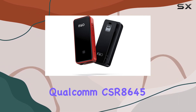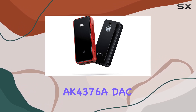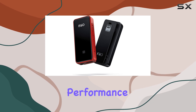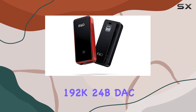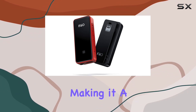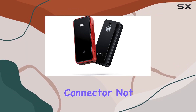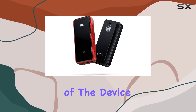Equipped with the premium Qualcomm CSR8645 Bluetooth chip and an independent AK4376A DAC, the BTR3 delivers top-notch audio performance. The inclusion of the AK4376A 192K 24-bit DAC chip ensures high-fidelity sound reproduction, making it a compelling choice for audio enthusiasts. The new Type-C connector not only provides USB DAC functionality, but also enhances the overall convenience of the device.